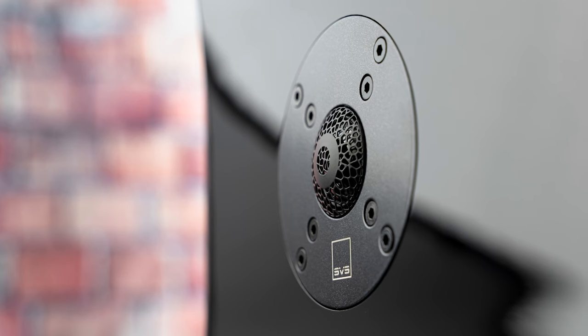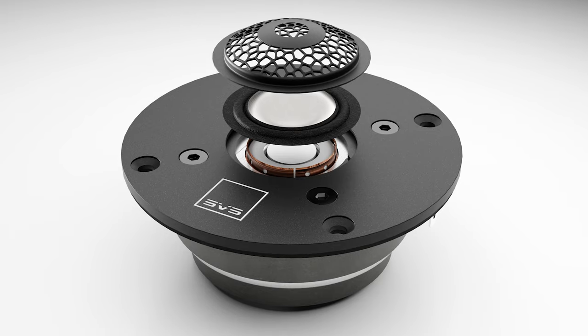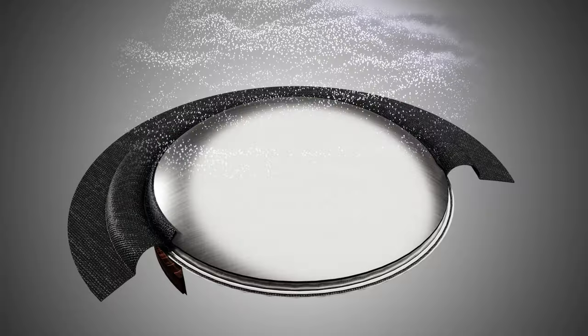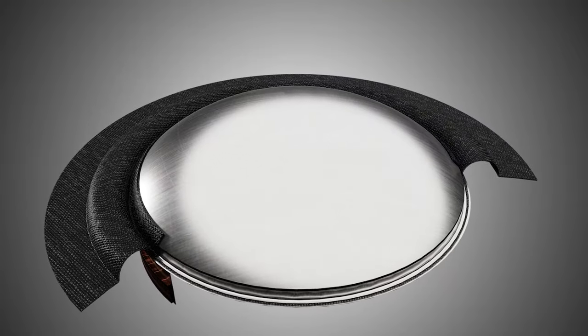This is really the forefront of modern material science. We take an already excellent aluminum dome tweeter — which delivers great detail, is very quick, and has great transient response and frequency response — and we wanted to grow its performance beyond what it's already doing. Through a process called vapor deposition, we can literally grow a layer of diamond carbon on the surface of the tweeter, which takes the breakup mode and pushes it way higher in frequency.